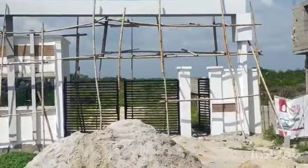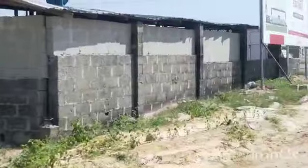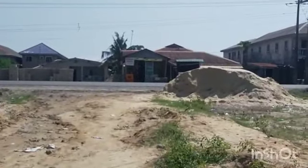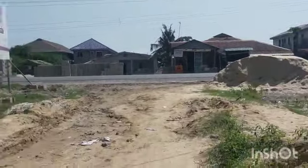This estate is facing the major coastal road, direct to the Dangote Refinery Road. And right from Eko Junction to this estate is a 3-minute drive from Eko Junction down here.